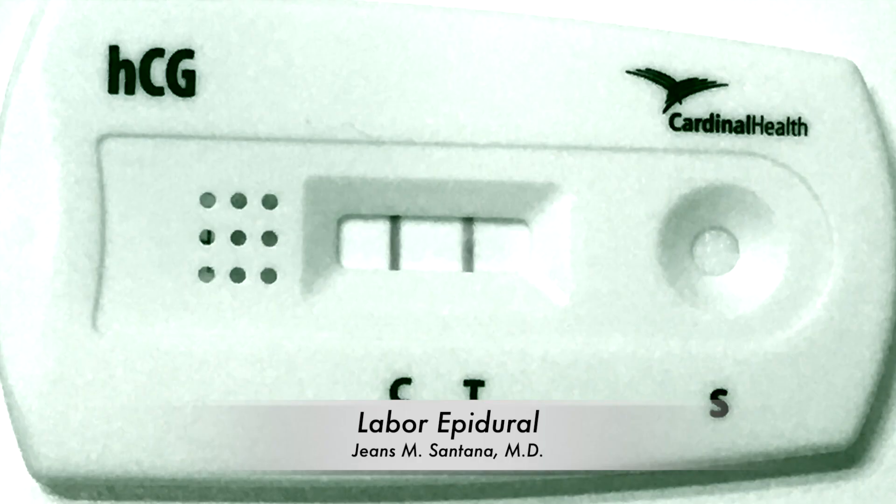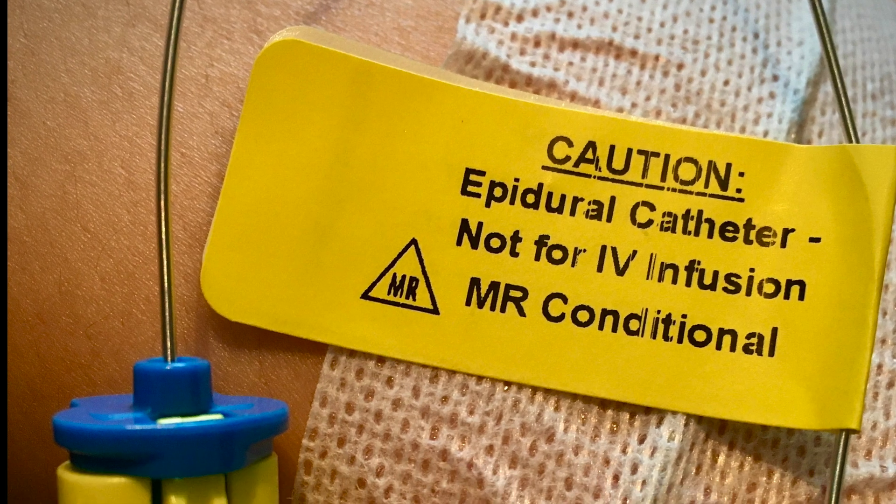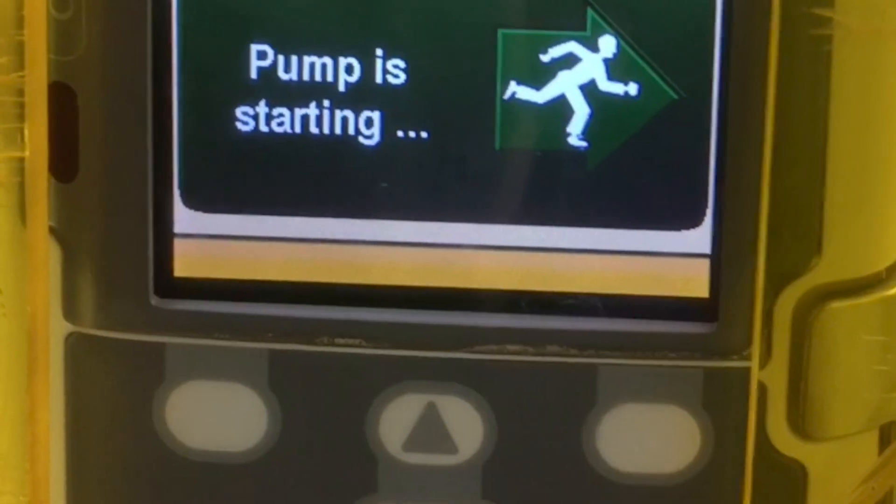Hello and congratulations on your pregnancy. In this video, I'm going to talk about the epidural. You should know that it is the gold standard for safe pain relief during labor.